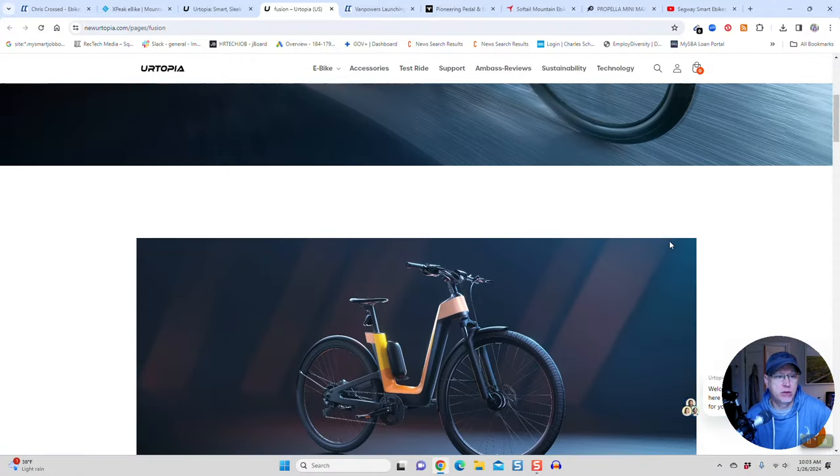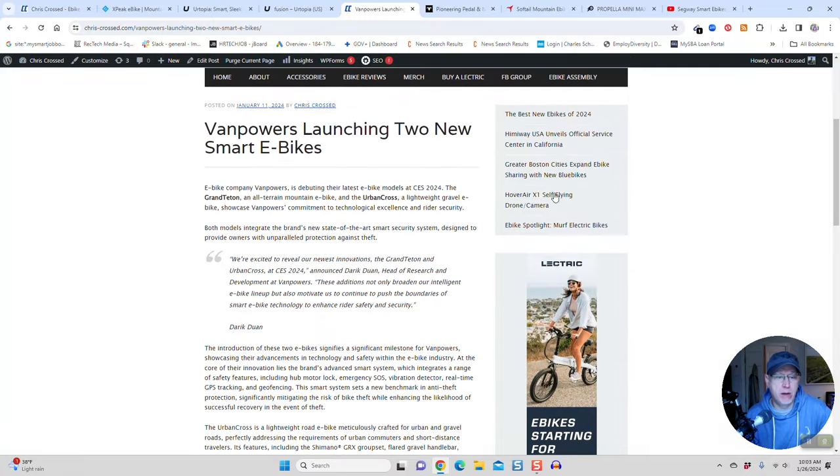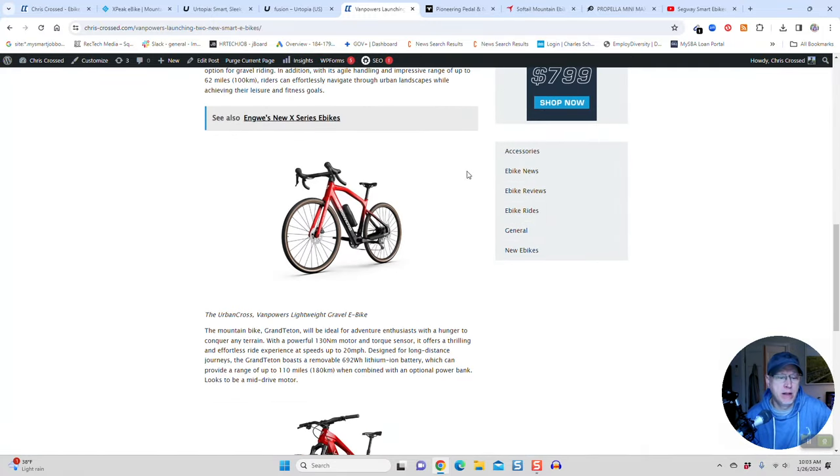So that's Utopia. Let's move on to Van Powers. I wrote about them a couple of weeks ago — they have two new bikes coming out. They've got the Urban Cross, a lightweight gravel e-bike. Very nice-looking.